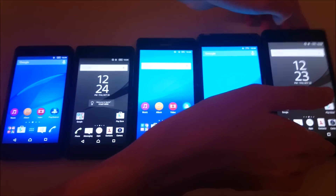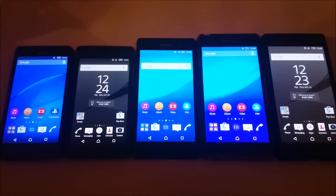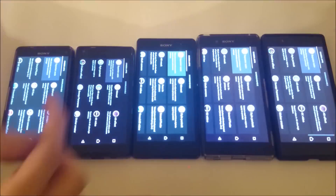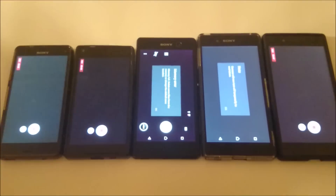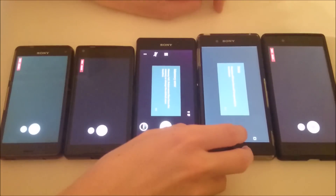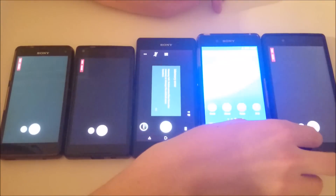For this next test, I'm going to have all these phones taking a 4K video for 15 minutes. However, after a few minutes, I had a memory error with the M5, and the Z3 Plus overheated. So we're going to exit out of these apps.